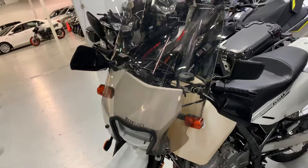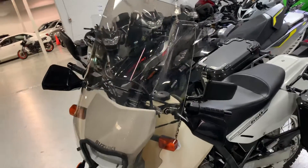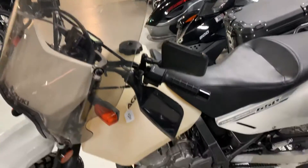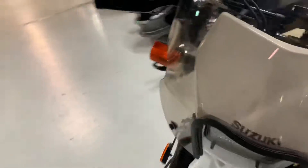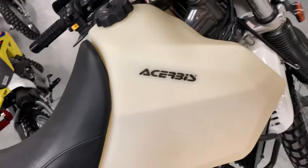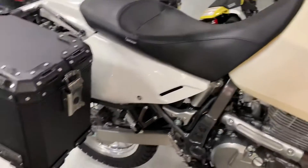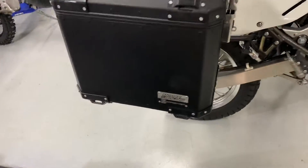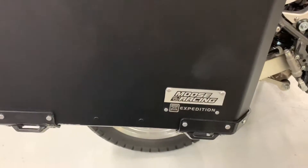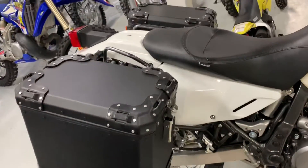As you can see in this video, it has a tall windshield for long trips and also for a tall person. It's been customized with a bigger gas tank — the brand for the gas tank is Acerbis. Also, you have here good quality aluminum saddlebags, which is the Moose Racing Expedition. This is attached to the frame of the motorcycle.